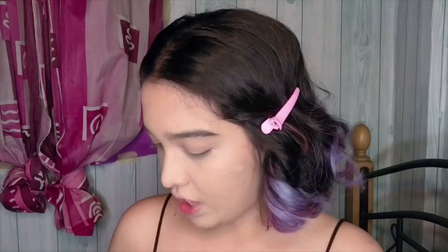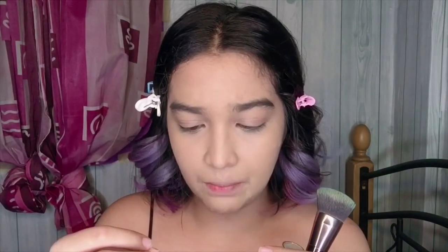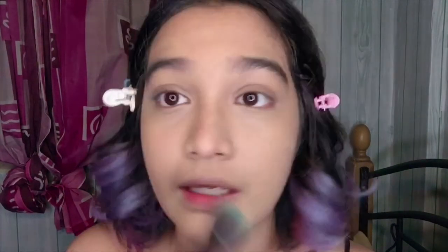For the foundation, I noticed first that the scent is strong — it's not bad, it actually smells like perfume. But for me, I prefer products that don't have a strong scent because fragrance can be a trigger for skin reactions. I'm not sure if this foundation has fragrance listed in the ingredients. It's really matte — sobrang matte — and it's medium to full coverage. It really lessened the redness on my face and my redness is pretty bad.